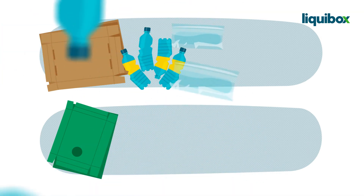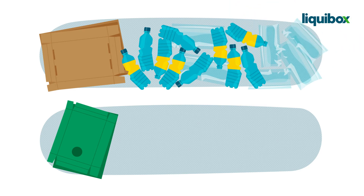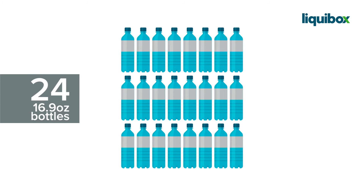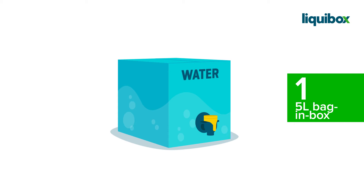Not only do we eliminate unnecessary plastic waste, we also significantly reduce the resources required when compared to traditional tubs, cans, and bottles. Did you know, for example, that replacing 24 small bottles of water with a single five-liter bag-and-box will save the equivalent of one million three hundred and fifty thousand showers?